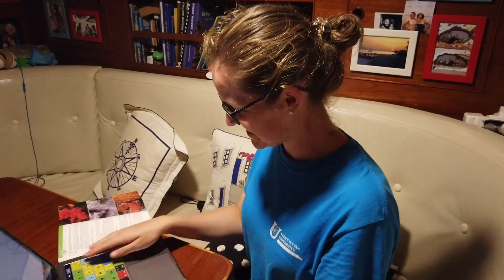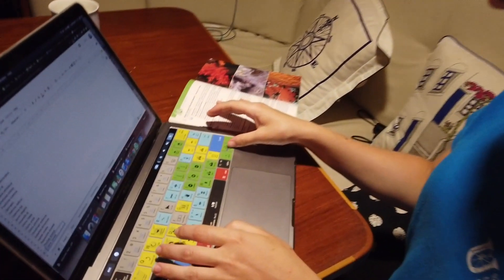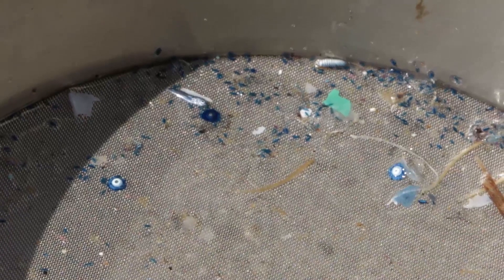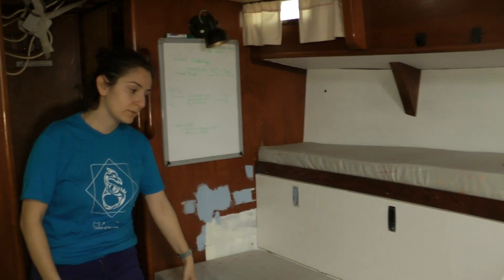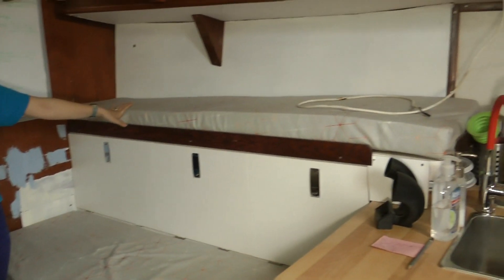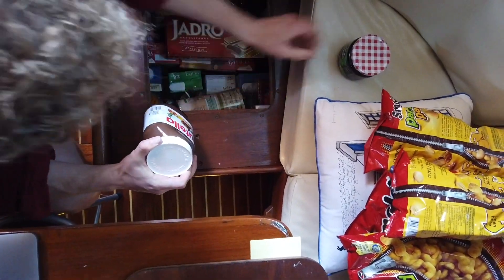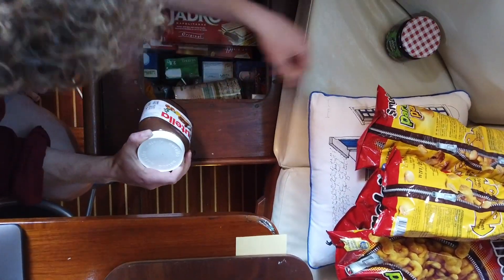Opposite the cooking area is the table, which is not only for eating and meetings but also the main working area inside. Under the seats we also store microscopes to have a very close look at the samples we collect throughout the days. In the same area you can already find the first two bunks — what we call beds on the boat — with the shortest trip to the galley.